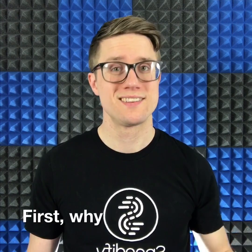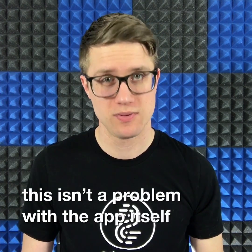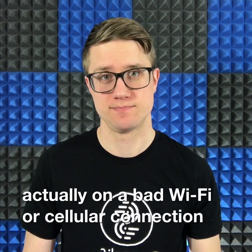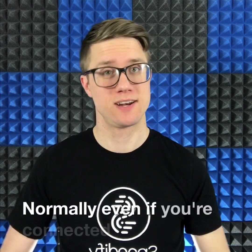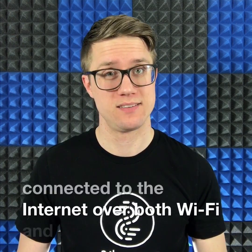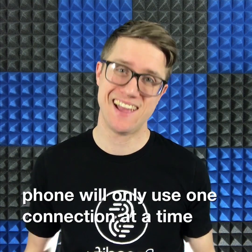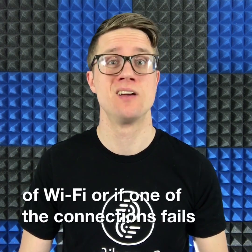First, why does Instagram sometimes stop working? Generally this isn't a problem with the app itself — it's more likely that you're actually on a bad wifi or cellular connection. Normally, even if you're connected to the internet over both wifi and cellular, your smartphone will only use one connection at a time. And if you step out of range of wifi, or if one of the connections fails, so does your app.